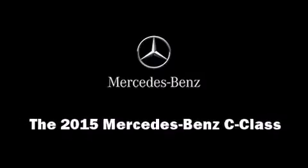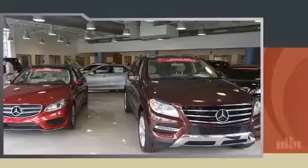Climb inside the 2015 Mercedes-Benz C-Class. This four-door, five-passenger sedan is waiting for you to take home.